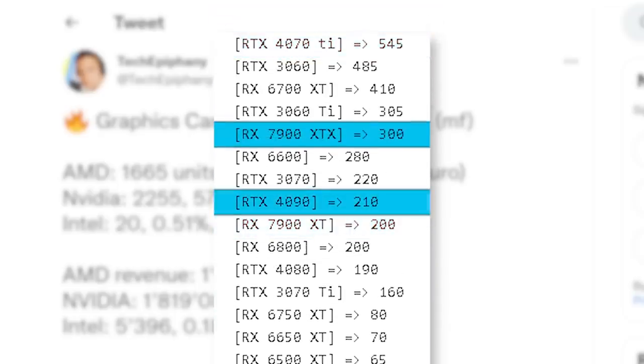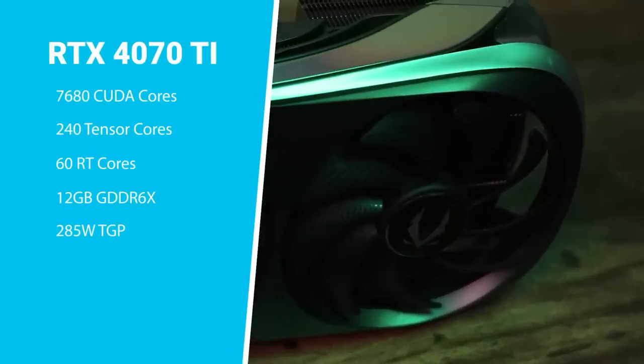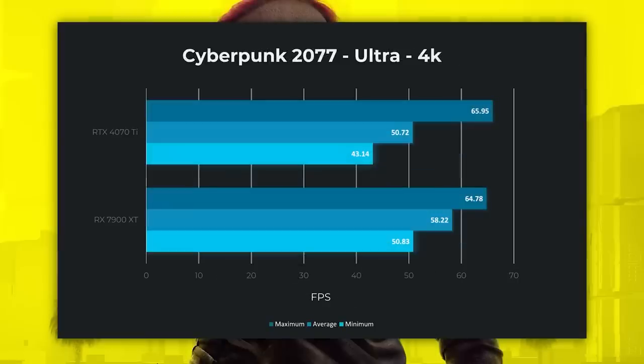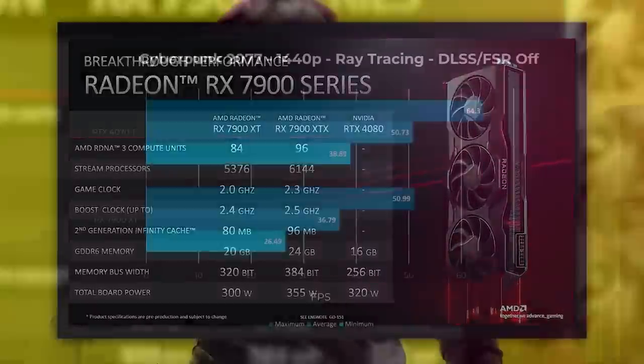With that said, the 7900 XTX did outsell the 4090, but NVIDIA's top end GPU has been out for a while at this point. The 4070 Ti is the cheapest of the next gen cards, but as I went over in my comparison video, the 7900 XT tends to do much better in pure rasterization, and even some with ray tracing turned on. So the 7900 XT can be worth it, but the 4070 Ti isn't that bad in comparison.